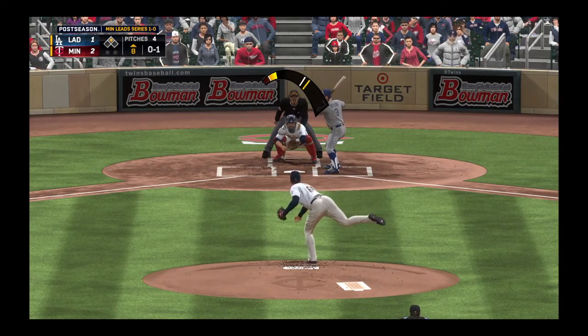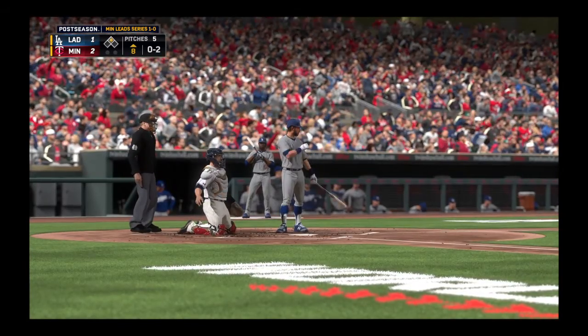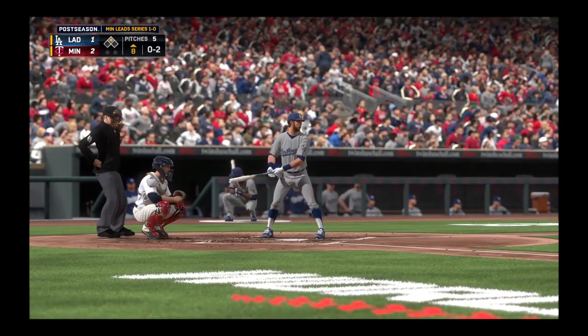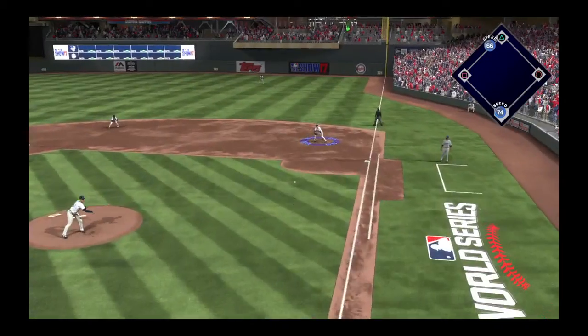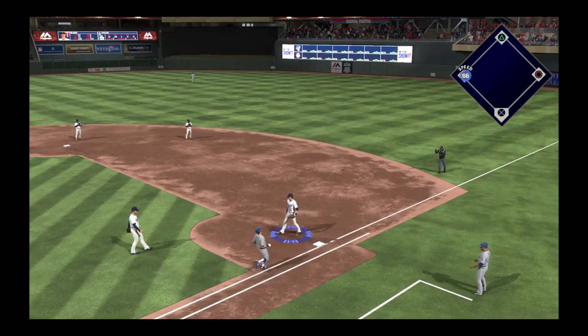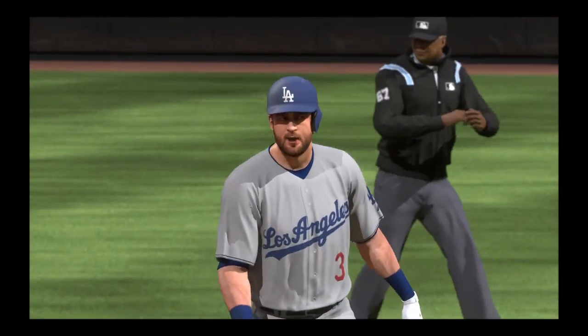On the 0-1 pitch — a good knee-high changeup taken for a strike. He's in a tough spot at 0-2. This is one of those at-bats where you look back and go, I've got to get the man over. But now 0-2, he's got to try to make contact. Here it comes — hit well on the ground at first. He'll take this to the bag himself for the first out, but it's a productive one as the runner moves up to third.